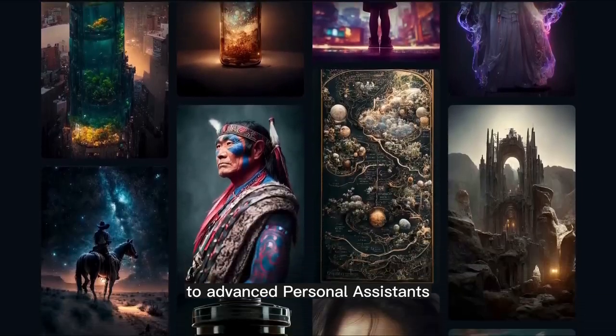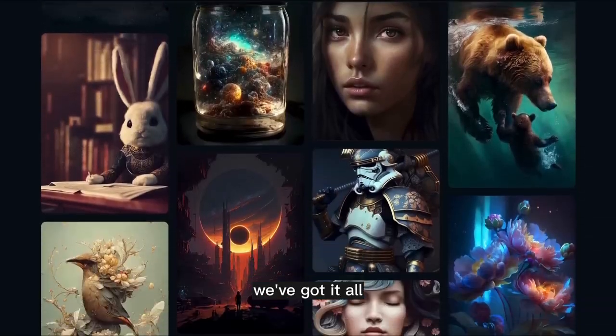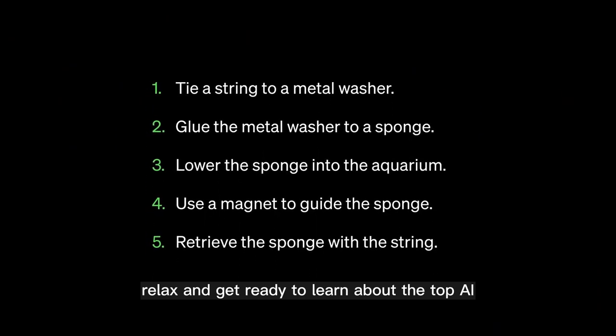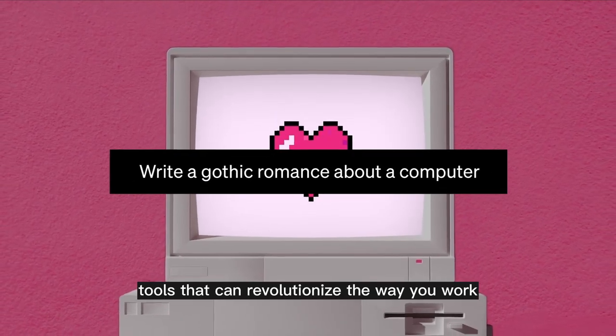From cutting-edge image generators to advanced personal assistants, we've got it all. So sit back, relax, and get ready to learn about the top AI tools that can revolutionize the way you work.